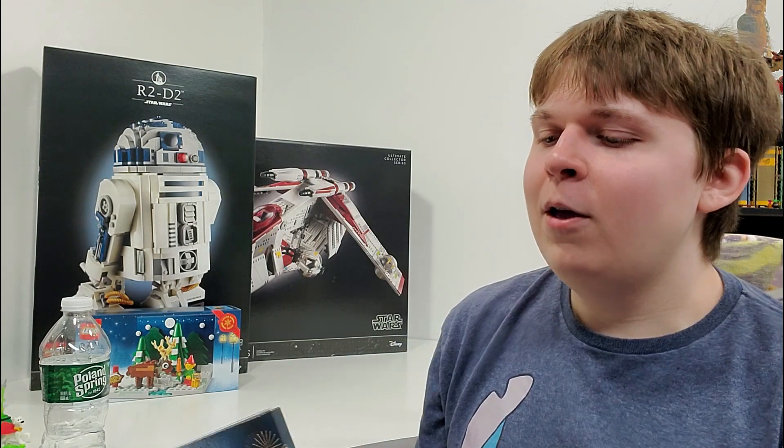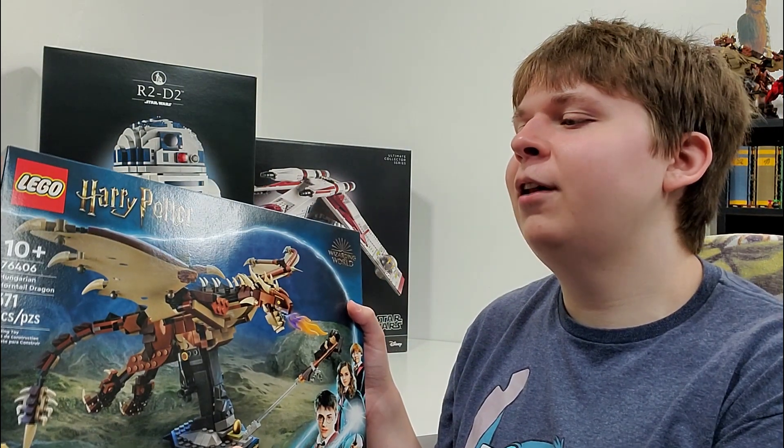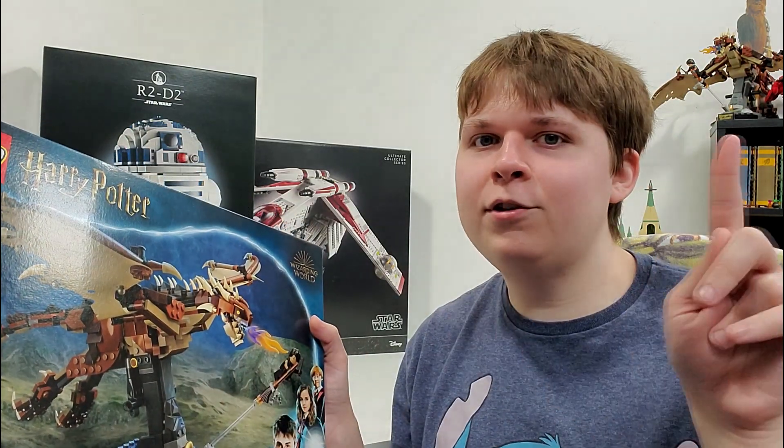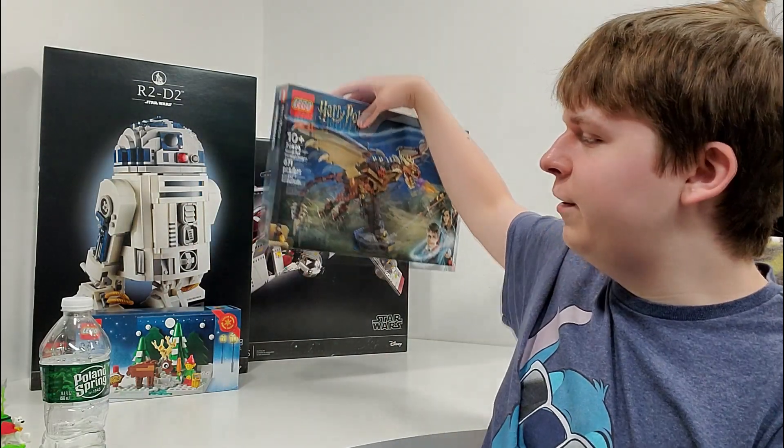Moving on with the sets that I already have, starting off with the biggest one. We have set number 76406, Hungarian Horntail Dragon, 671 pieces, one minifigure — and there are two of them. This set retails for $49.99 and released back on June 19th in North America, June 1st in Europe. I thought it would make a good investment, not only because you get an exclusive version of Harry with arm printing and dual-molded arms, but the Hungarian Horntail is probably the best version we've ever gotten in LEGO form. Maybe I'll open it at some point, but I bought it as an investment first and foremost.